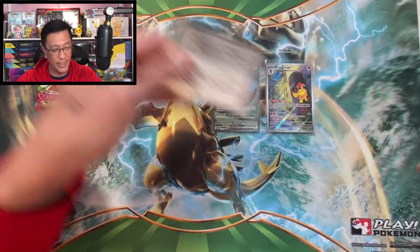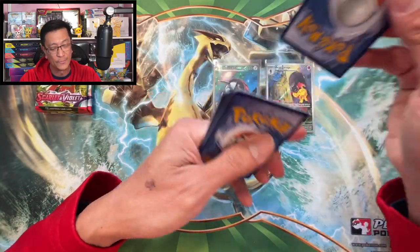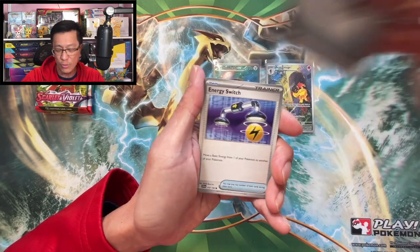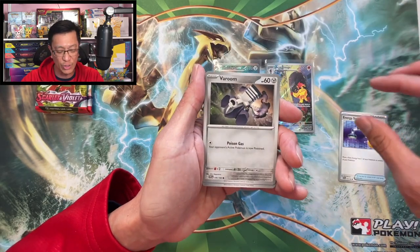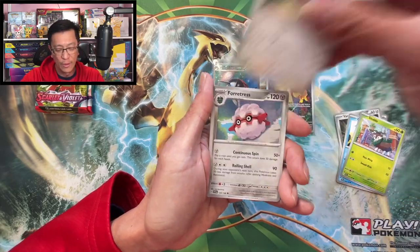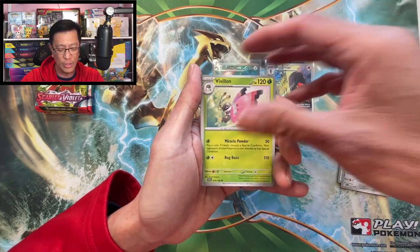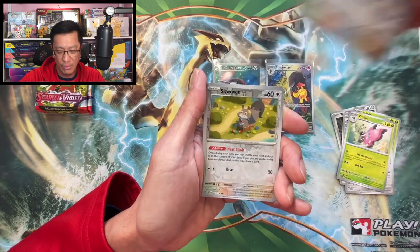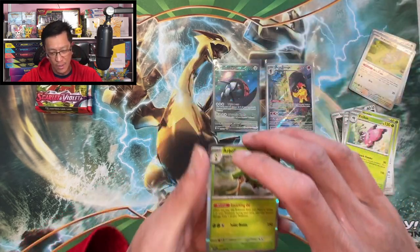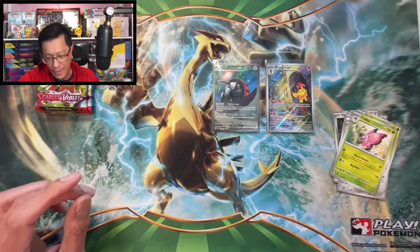This one starts with metal energy, Energy Switch, Varoom, Clauncher, Skiddo, Flamigo, Forretress, Vivillon, Blissey reverse, Squawkabilly reverse, Arboliva holo rare. There you go.